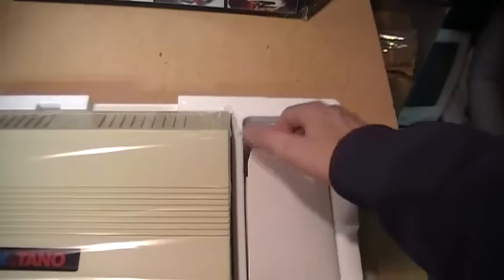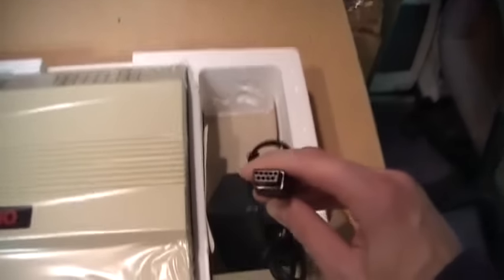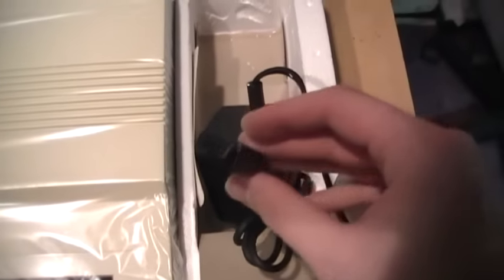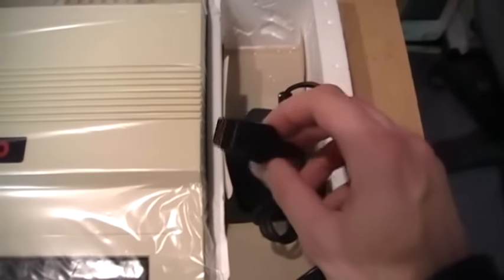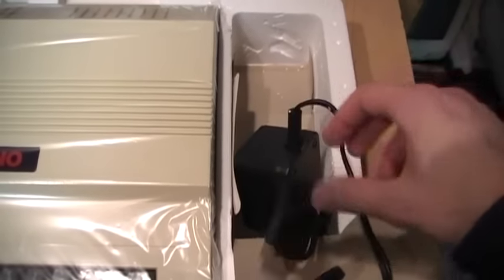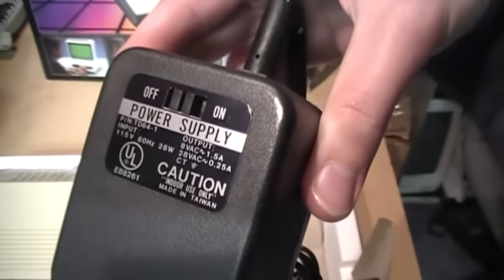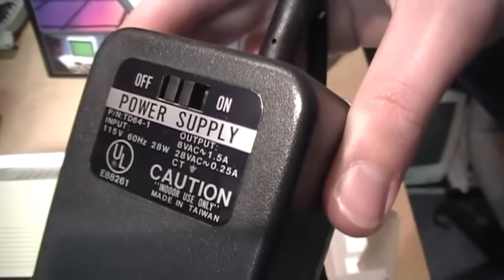In this box we also get the power supply. Somewhat unusually, it uses one of these connectors for power, just like an Atari joystick connector, except it's for the power — so you definitely don't want to plug this into a joystick port on any other machine when it's plugged in or you might fry something. Interestingly, they put the power switch right on the power supply. It outputs 8 volts AC and also 28 volts AC.